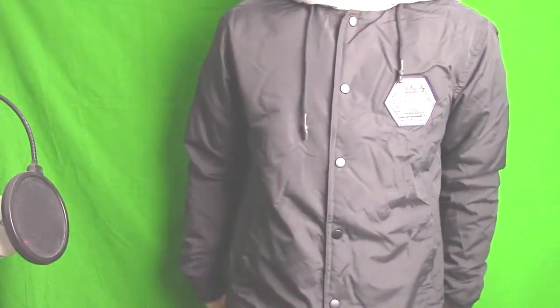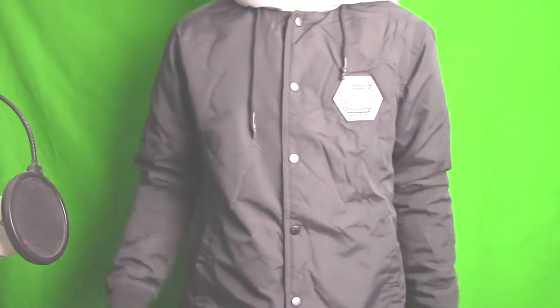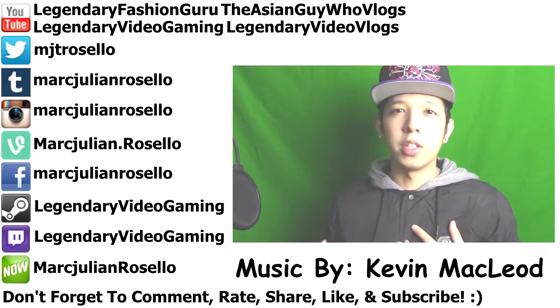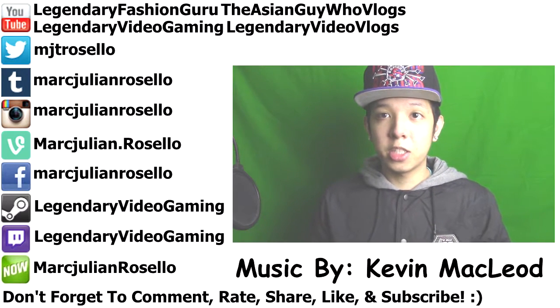I also got a little small gray hoodie in the back, just to showcase it a little bit. Let me move the camera back so you guys can see the whole thing. But yeah, this is pretty much the hoodie jacket I got from Cotton On. It cost, I think, $50.